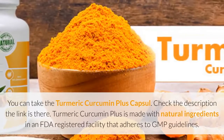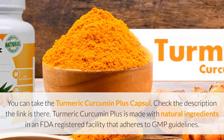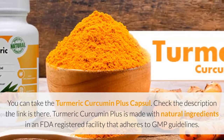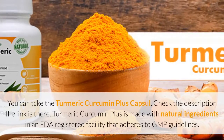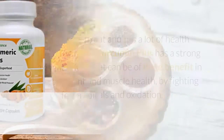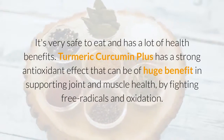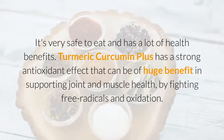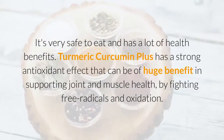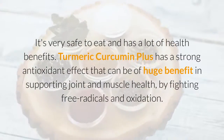You can take the Turmeric Curcumin Plus capsule — check the description, the link is there. Turmeric Curcumin Plus is made with natural ingredients in an FDA-registered facility that adheres to GMP guidelines. It's very safe to eat and has a lot of health benefits. Turmeric Curcumin Plus has a strong antioxidant effect that can be of huge benefit in supporting joint and muscle health, by fighting free radicals and oxidation.